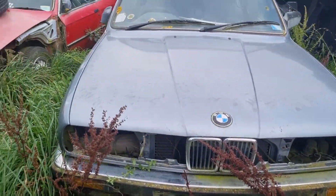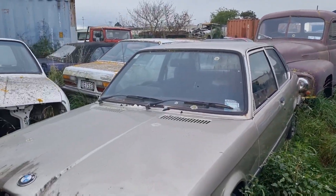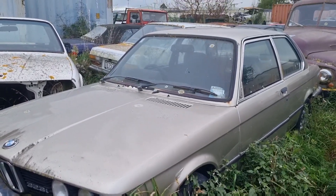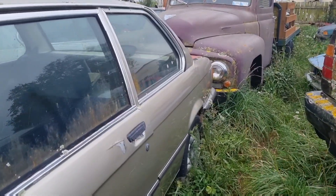More E30s. I think this is an E28 323i - once a common car. Had a lot of them when they were in the trade, but now very hard to find. It's a manual or two, which is incredible.